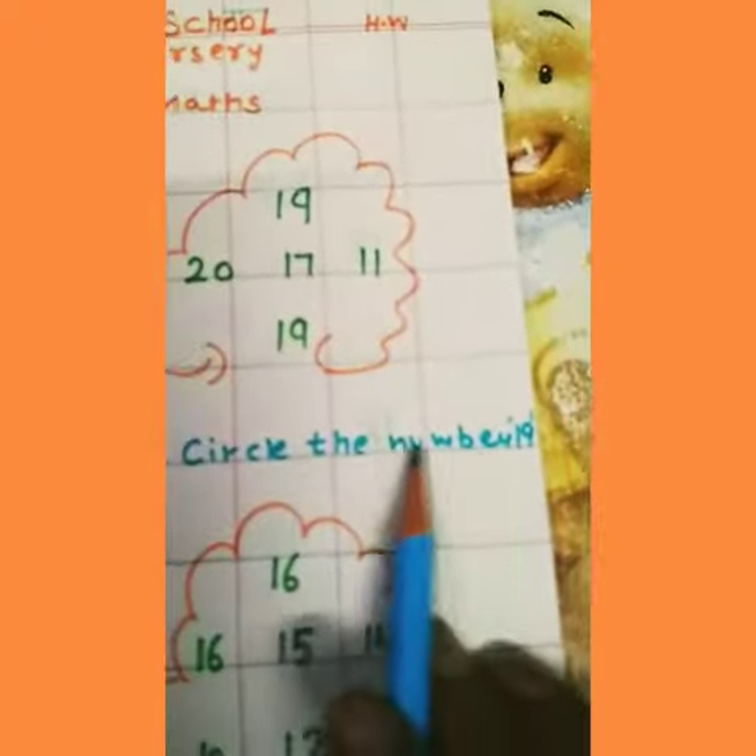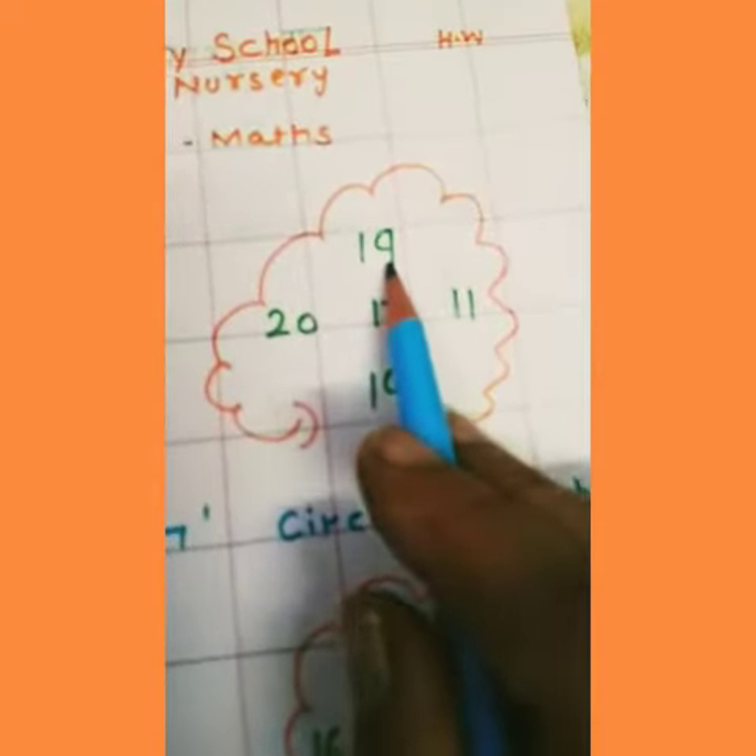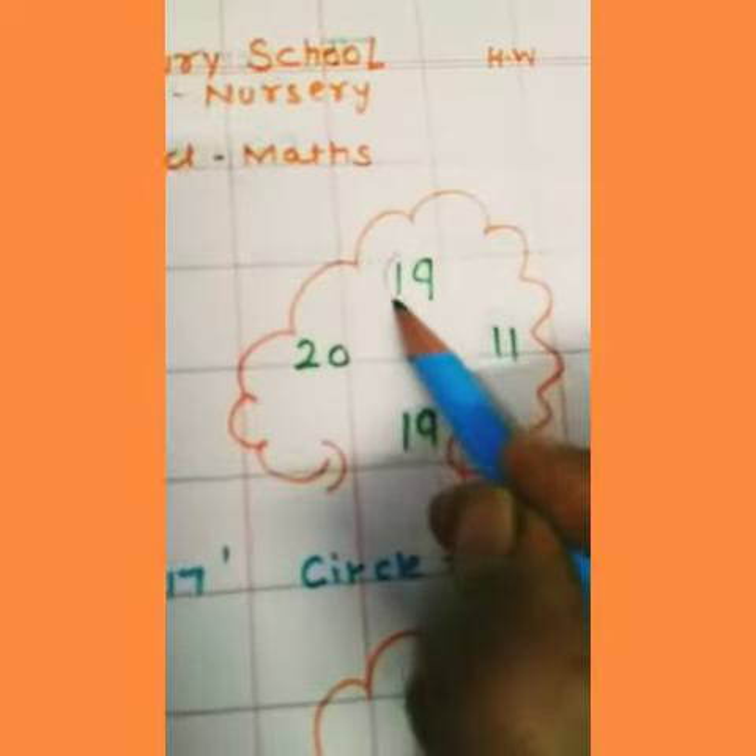Next, circle the number 19, and we find the number 19. 19, 19 — this one. We circle it.